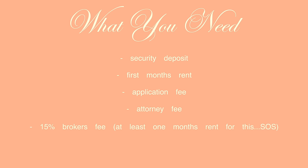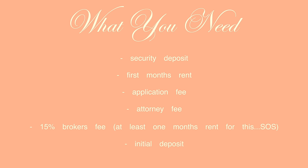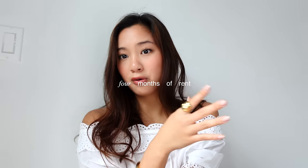The money you'll need to have saved up is quite a lot. You need your security deposit, your first month's rent, an application fee, and sometimes an attorney fee or a 15% broker's fee — which is worth one month of rent or 15% of the whole lease. You also have your initial deposit which goes towards rent. I'd suggest saving money worth about four months of rent or more, so you can feel comfortable making the jump — whether that's moving to a bigger space or moving to New York in general.